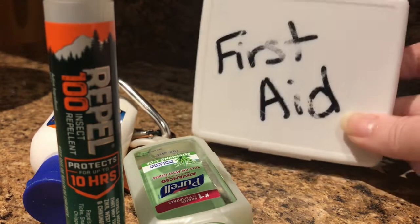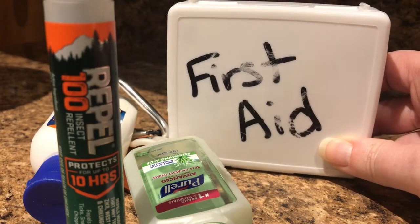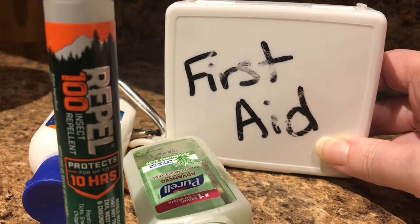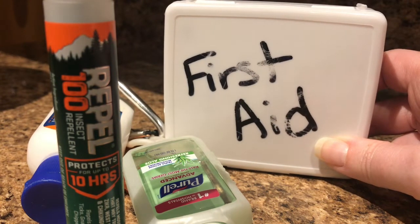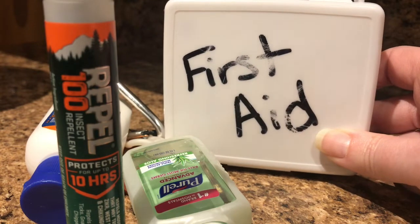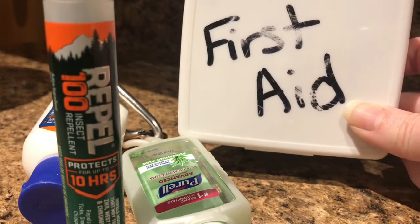This first aid kit is what we carry on a day hike. It is entirely too heavy and there's entirely too much stuff in it, but you pack for fears. Usually we're doing a day hike with at least two of us, sometimes four. I'm going to show you what's in it so when we do our day hike video, you guys already know what's in it.